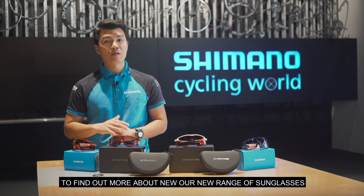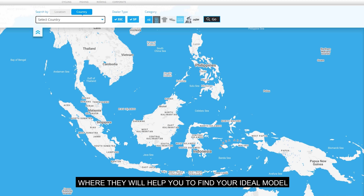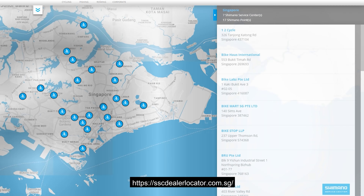To find out more about our new range of sunglasses with Ridescape Lens, you may visit our Shimano dealers where they will help you to find your ideal model.